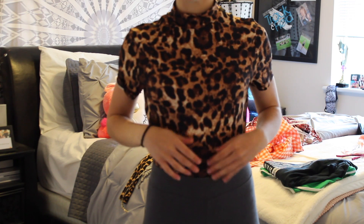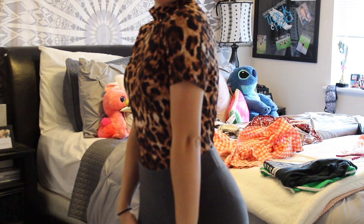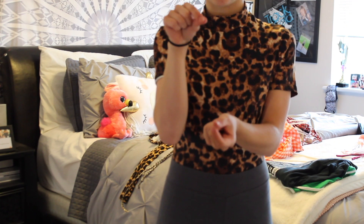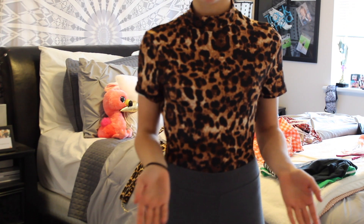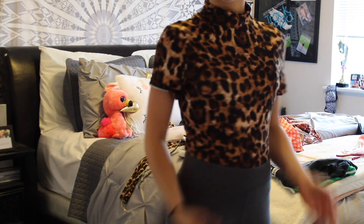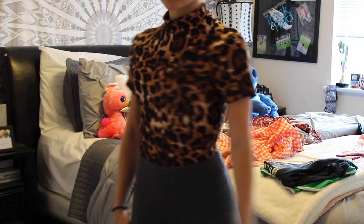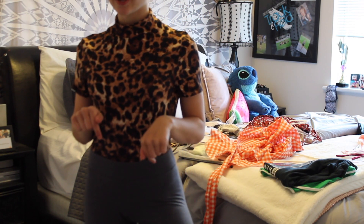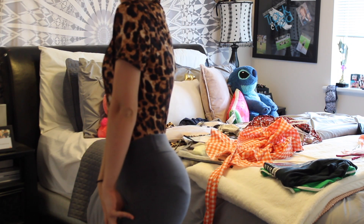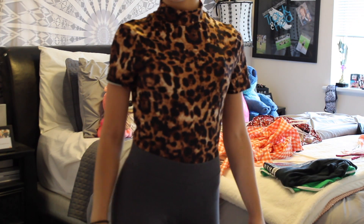The second piece I got is this cute animal print bodysuit — cheetah or some kind of print. It's really comfortable. The only thing is I'm short, so the clip at the bottom is a little long, but if that doesn't bother you, still go for it because it's really soft and comfortable to wear. I checked the price — it was $5.99, but with the discount code I got it for $5.10.